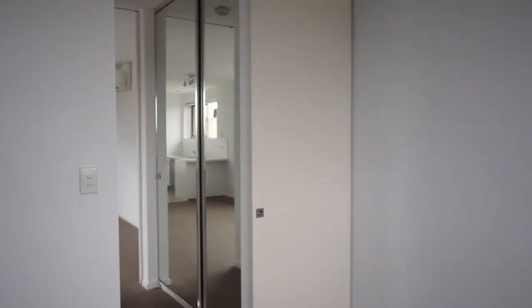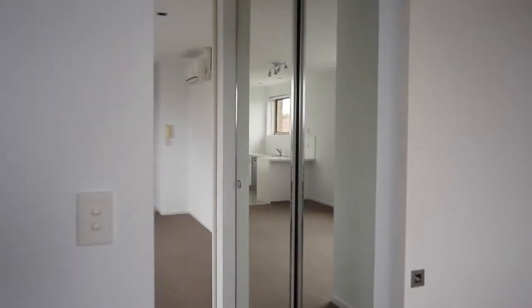The bedroom is a good size and also a nice bright and open space. As you can see, this apartment is vacant and ready to go now.